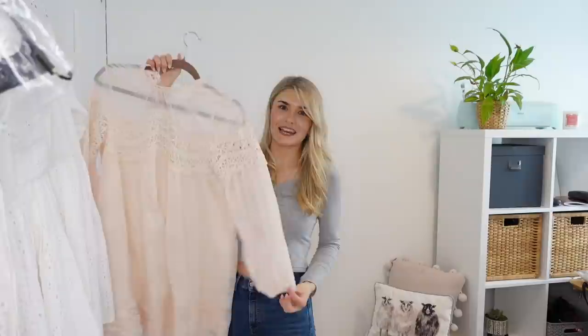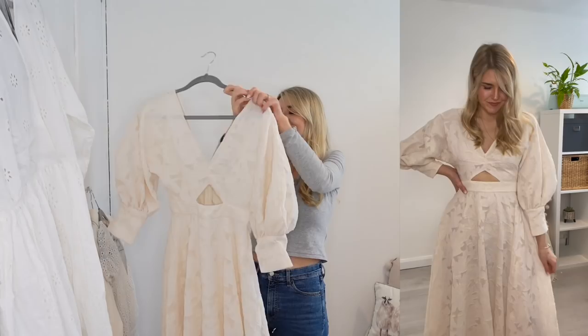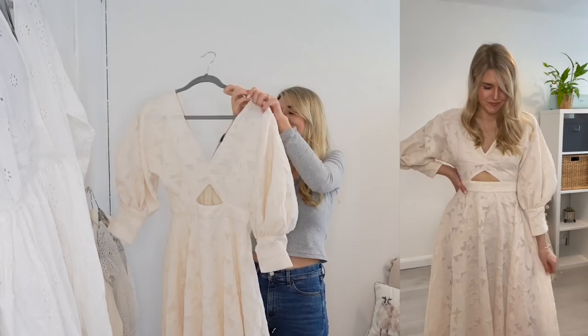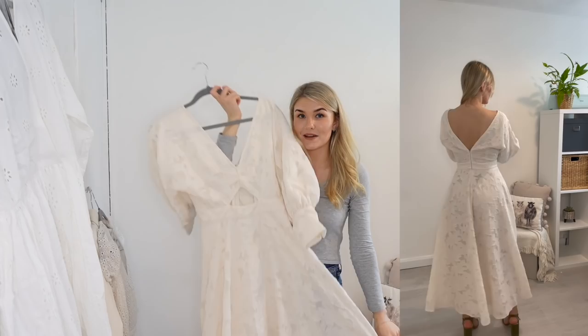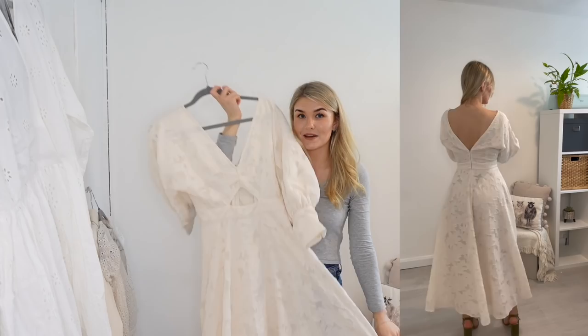And then we got to this one - I don't even know why I really picked this up because it's so not me. It's something you would wear to a tea party or something really formal, it kind of gives me Bridgerton vibes. I love it, I think it's gorgeous but it's just not me. The quality is insane and if this is something you would be able to wear somewhere, get it - it's gorgeous. I love the little cut-out detail and the low back. If you can pull off the vintage vibes, I would really recommend it, the quality is insane.